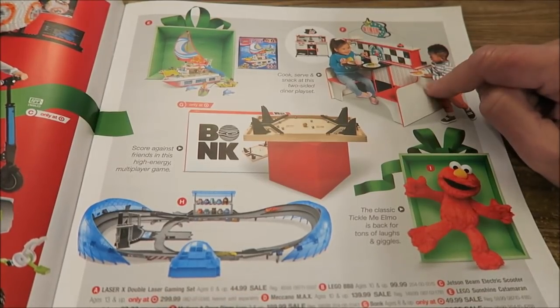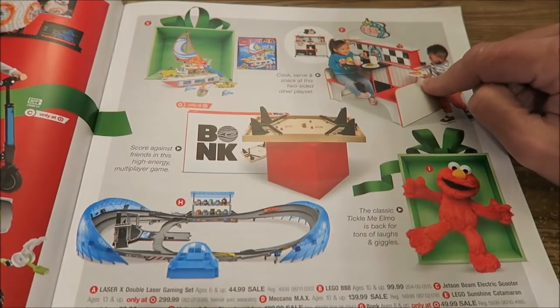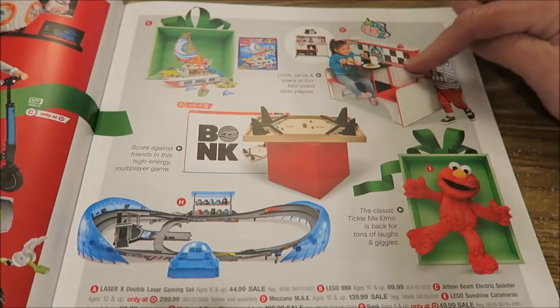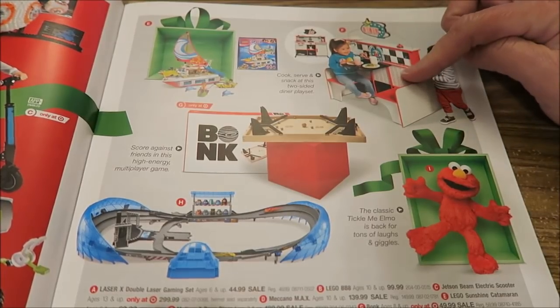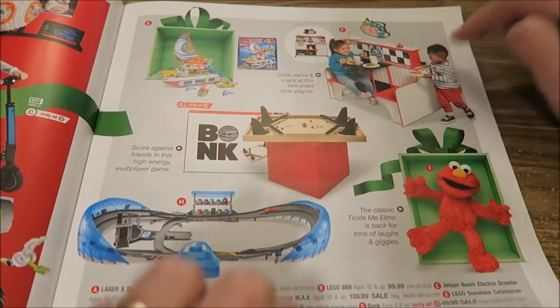That is so cute! I've never seen a set like that before. It's the Melissa and Doug Diner, and the little kids can actually sit in the diner seats. It's $190, but that's really nice.